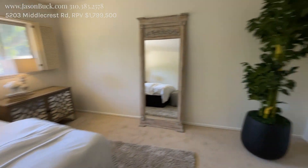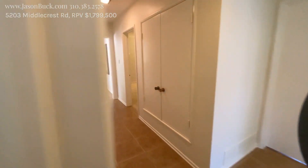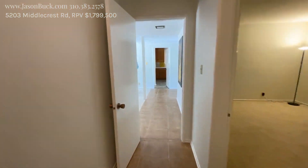So, not a huge home, but you know, great lot and an ability for you to put your touch on it.